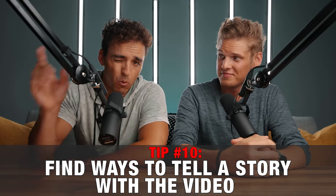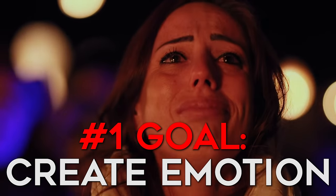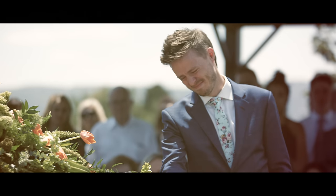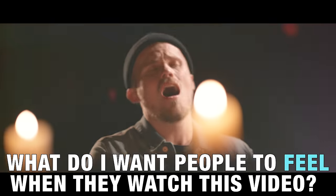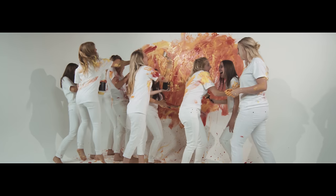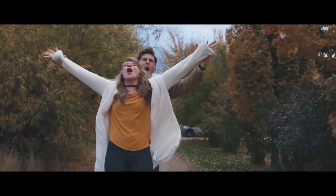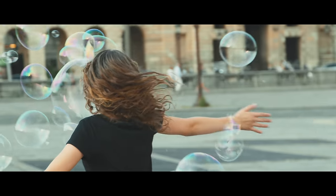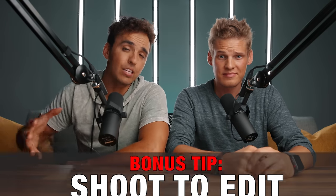Speaking of emotion, tip number 10 is to find ways to tell a story with the video. The number one goal of storytelling is to evoke an emotional response from your viewer. You can gauge how well you told a story by whether the audience felt the emotion you were hoping they would feel. So as you're pre-planning, ask yourself: what do I want people to feel when they watch this video? Or, what message does this song portray? If the song is happy and carefree, create a story that goes along with that. Visualize in your head what the shots are going to look like before you film — this is important not only for the flow of the story but also so you know how the edit will come together. This is a bonus tip that goes along with storytelling: shoot to edit.